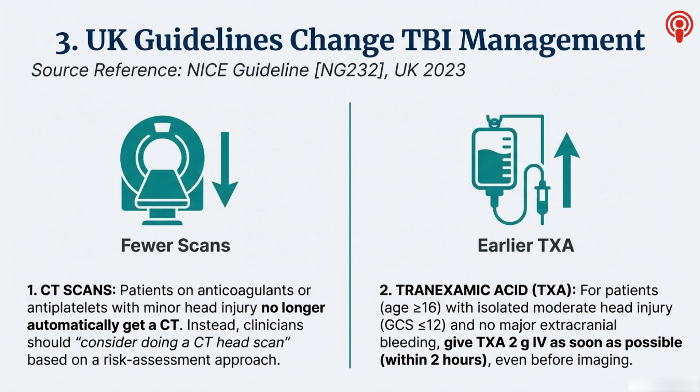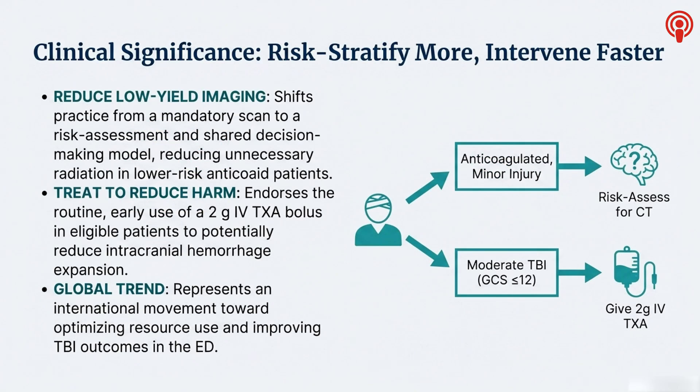Let's move from the abdomen up to the head — traumatic brain injury, TBI. Specifically, deciding who needs a CT scan. There was a big refinement in the UK's NICE guidelines back in 2023 that's having a ripple effect. It targets a very specific, very common scenario: the patient on an anticoagulant or antiplatelet who has a minor head injury — the one that for years was an automatic trip to the scanner, a safety blanket. Patient on Warfarin hits their head? CT scan, no questions asked. But the NICE guideline shifts the language. It now says clinicians should *consider* doing a CT head scan.